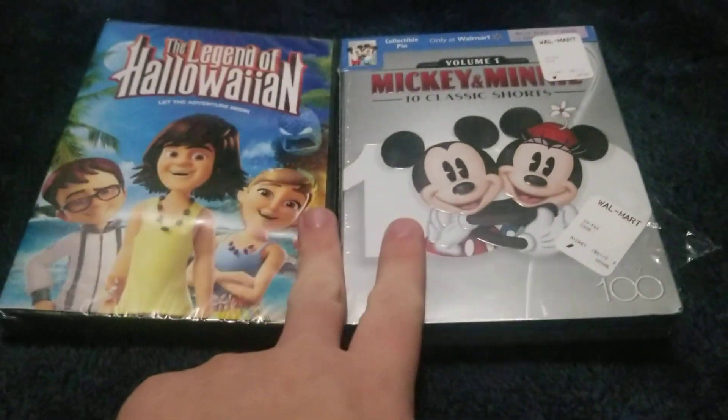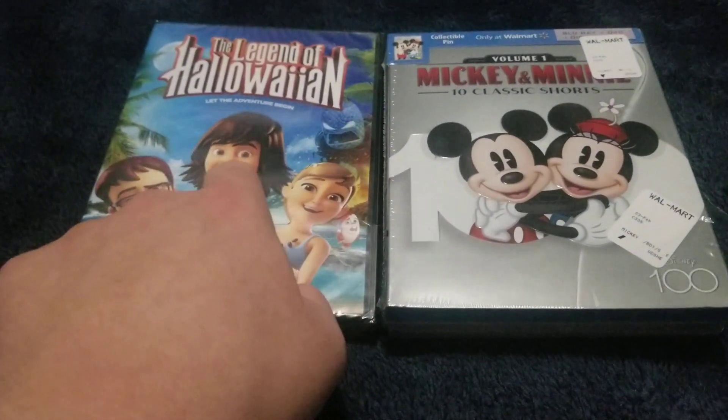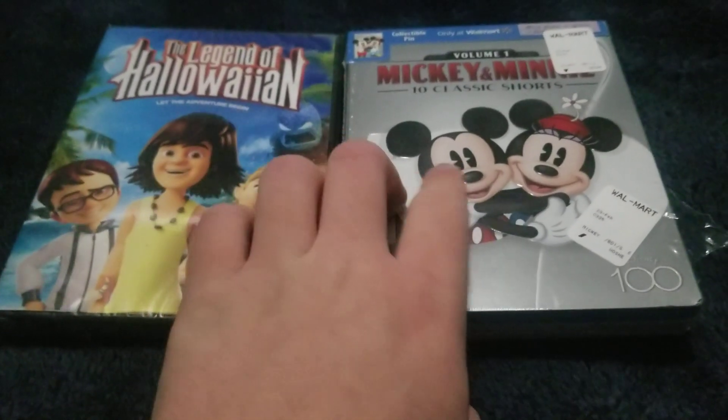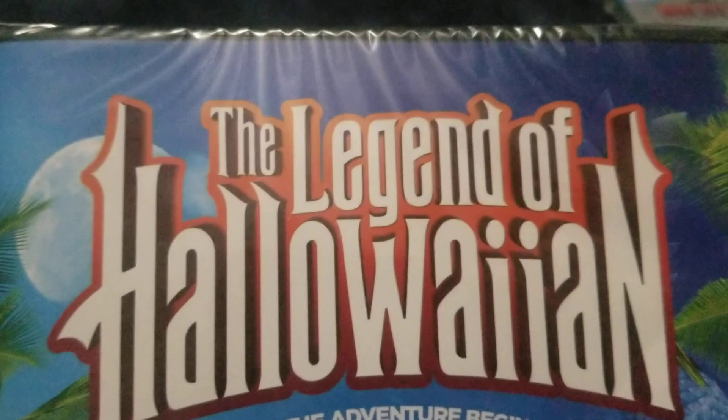Hey, in this video we're gonna take a look at this DVD box to show you guys. This is The Legend of Halloween and Mickey and Minnie 10 Classic Shorts Volume 1. We got some from Dollar Tree and Walmart today. Let's start with The Legend of Halloween.